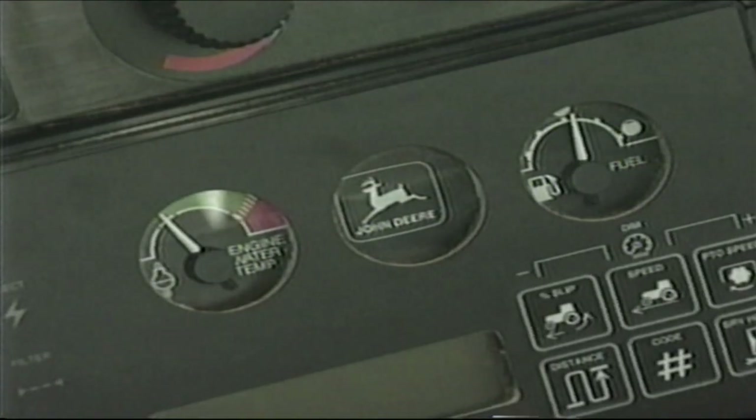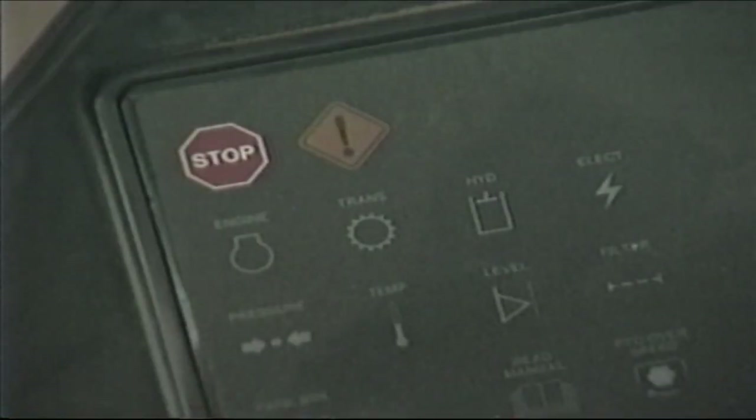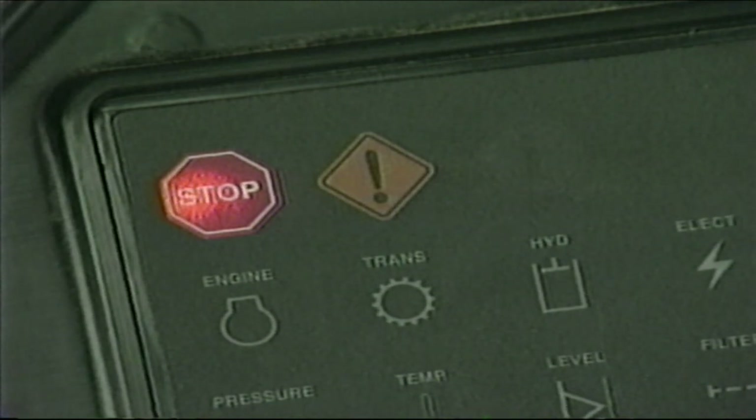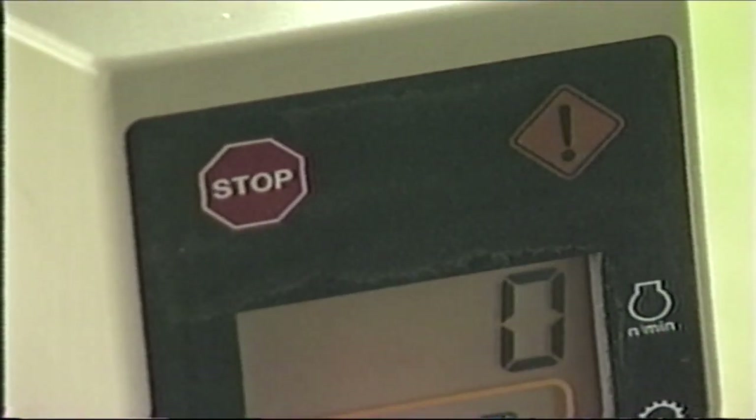The vehicle monitor on the right console features analog gauges for engine water temperature and fuel. If you purchased the optional deluxe Command View cab, the monitor will include an engine oil pressure gauge. The vehicle monitor monitors the engine, transmission, electrical, and hydraulic functions of the tractor. If a malfunction should occur, a warning light will illuminate at the top of the panel — either stop engine, service alert, or information. The stop engine and service alert signal lights are duplicated on the corner post display to make sure you don't miss seeing them.